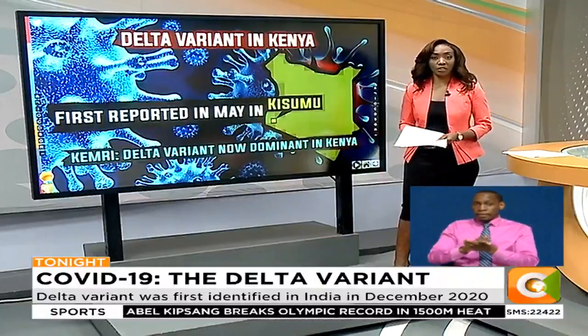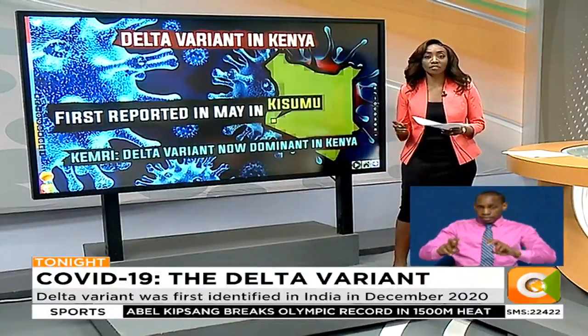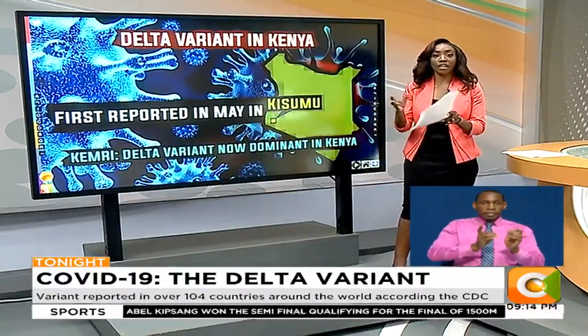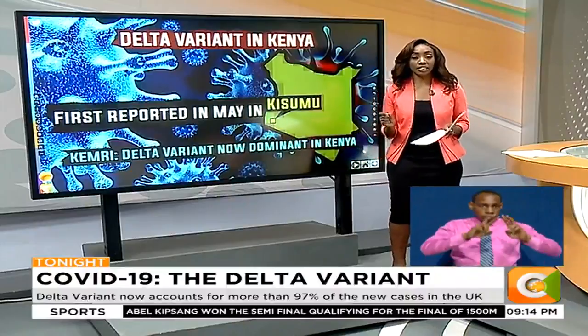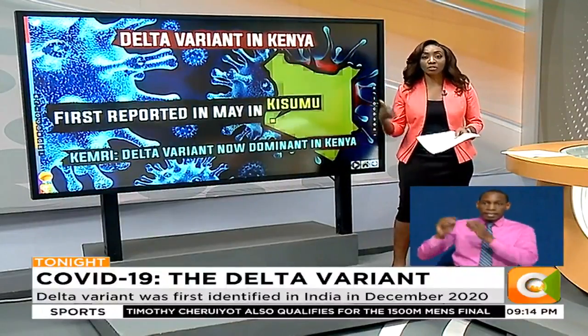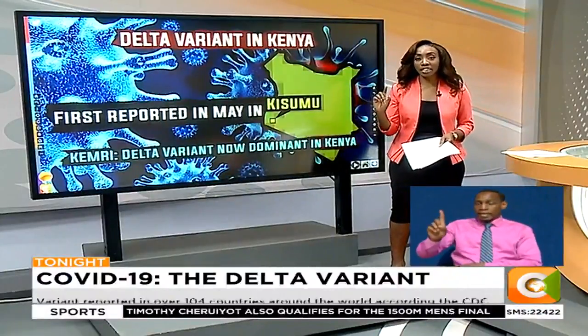Since then, the Kenya Medical Research Institute has been conducting gene sequencing on some of the samples collected in the country. Between the 16th of April and the 17th of July this year, scientists at KEMRI sequenced about 116 samples from seven counties in Kenya: Kilifi, Lamu, Tana River, Taita Taveta, Mombasa, Nairobi, and Laikipia.